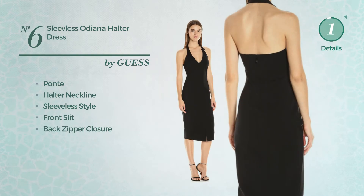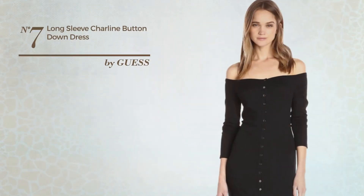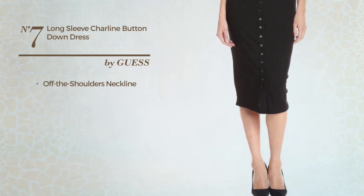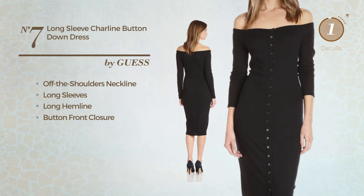Number seven: a midi-length dress produced with stretch material. This dress includes an off-the-shoulders neckline, long sleeves, long hemline, and button front closure, available in two colors.